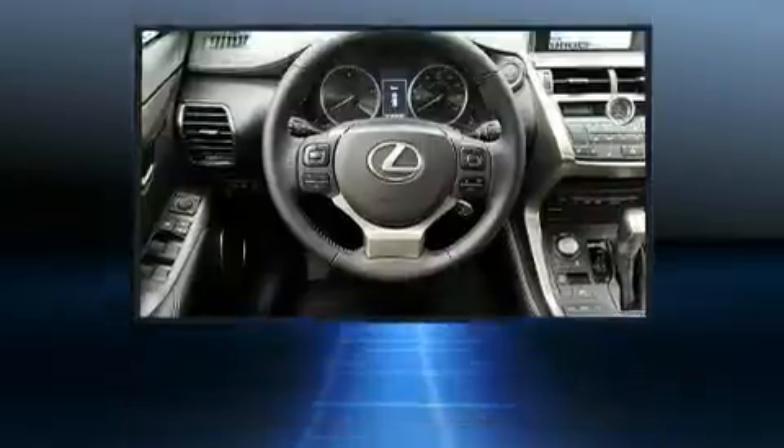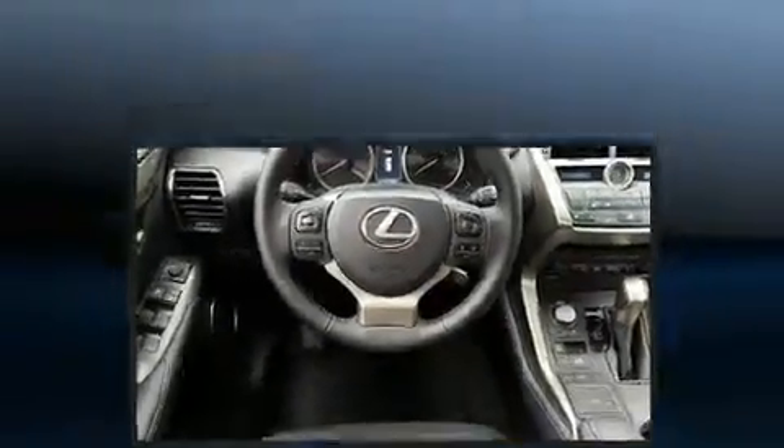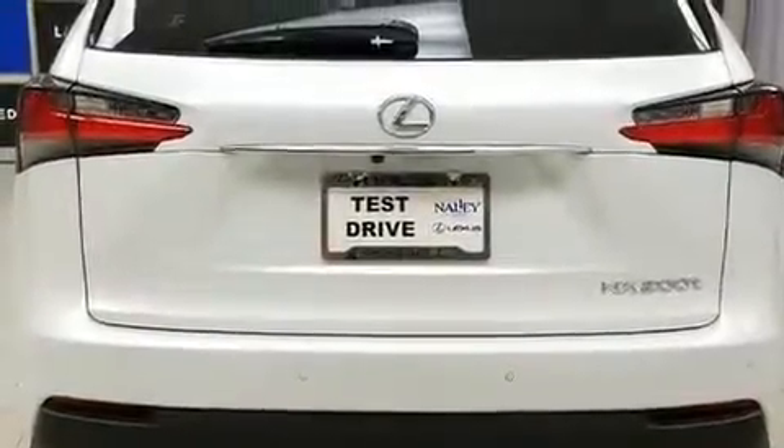preserving fuel economy. All of the premium features expected of a Lexus are offered, including one-touch window functionality, a blind spot monitoring system, automatic dimming door mirrors, lane departure warning, and power seats. Premium sound drives 10 speakers, providing